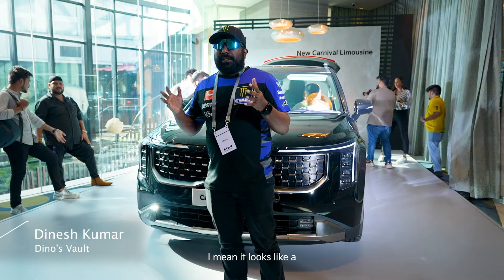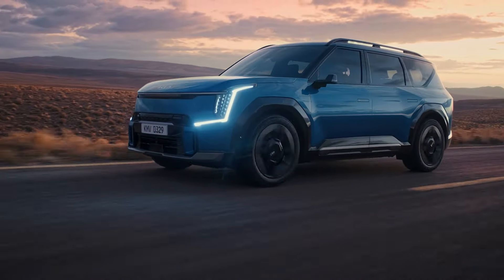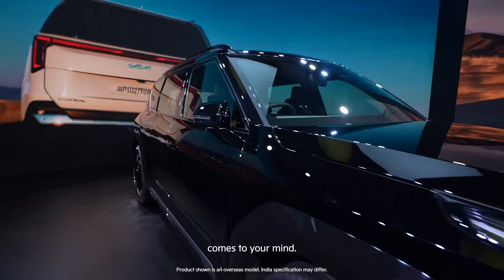The way it looks, it looks like a huge magnificently built SUV and it actually screams quality the moment you cast your eyes on it — a sense of quality and premiumness comes to your mind.